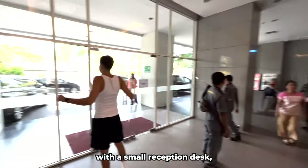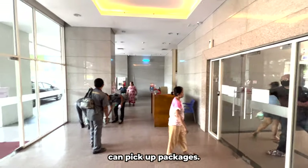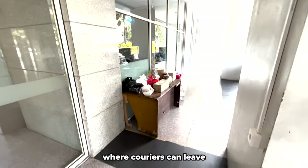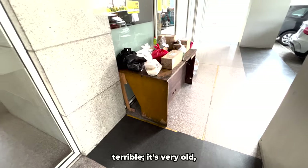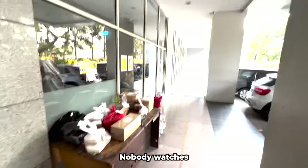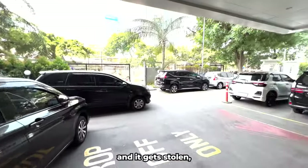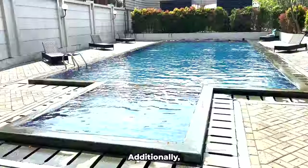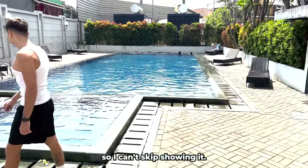So I couldn't have suspected that I would be deceived. The lobby is very small with a small reception desk, a few seating areas, and an area where residents can pick up packages. There is another table in front of the entrance where couriers can leave food deliveries. The table looks terrible — it's very old, dirty, and broken. Nobody watches over the table, so if a courier delivers your order and it gets stolen, you just have to accept that possibility.